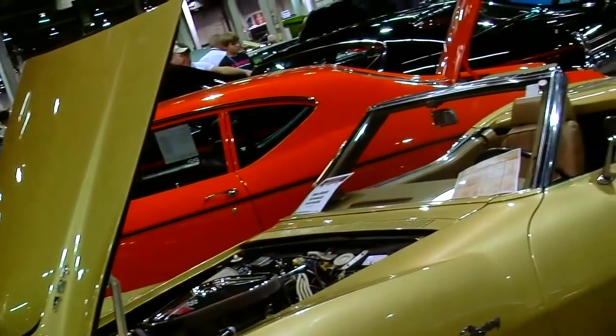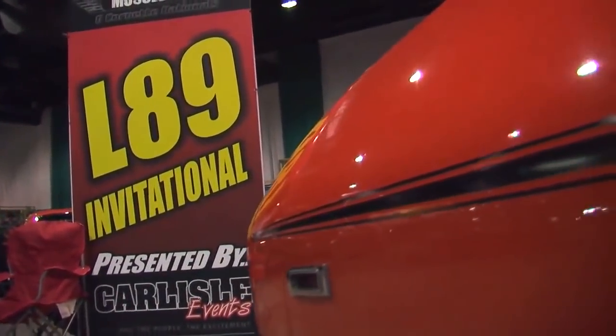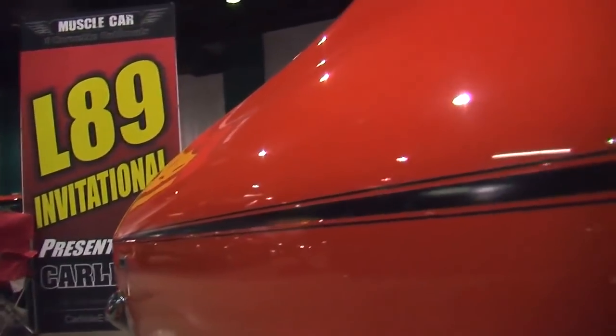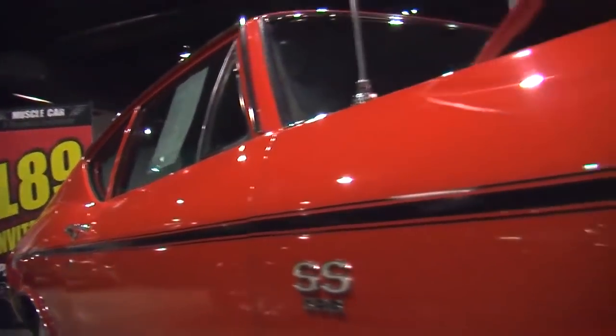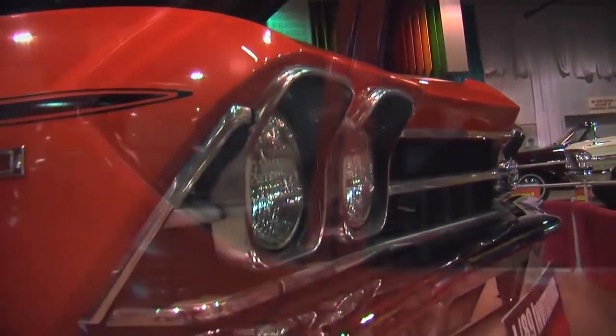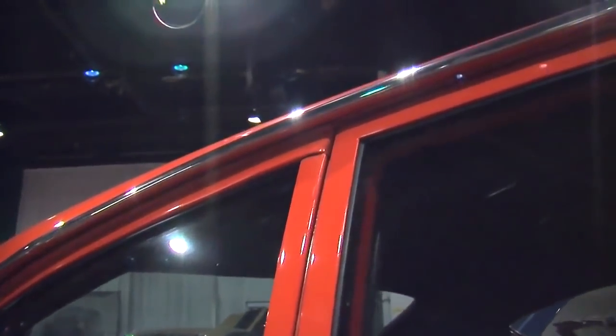The years range from 1967 to 1969 — you could get the L89 package in an intermediate or a Corvette. Dan knows these cars because he owns the registry for the 1969 Chevelle model, his favorite car. Growing up he was very enthused about them.